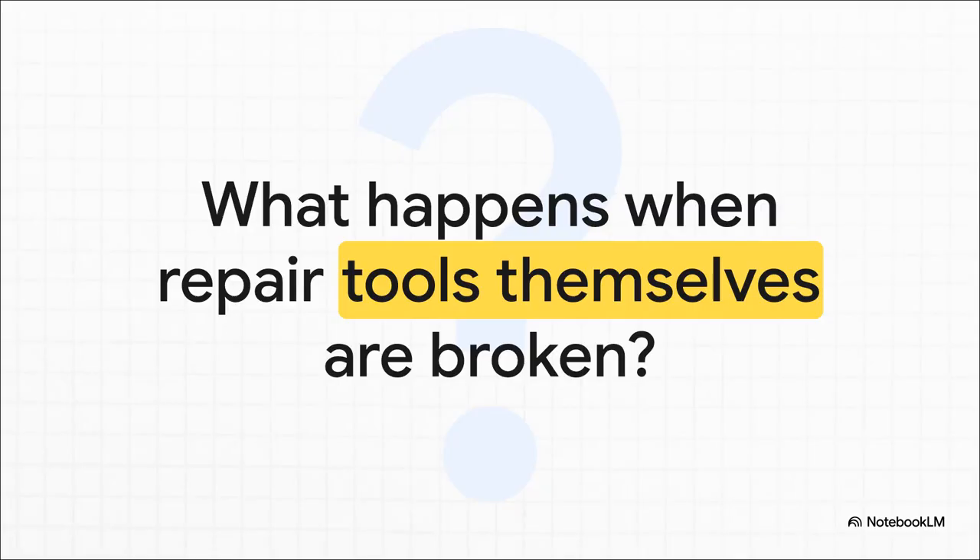That leaves us with one final, pretty heavy thought. We've just seen how amazing and precise these repair systems are. But what happens when the tools themselves — the genes for these repair proteins — are broken? The failure of these systems is directly linked to a whole range of genetic diseases, and most famously, a hugely increased risk of developing cancer. It's a powerful reminder of just how critical this constant, invisible maintenance is for keeping us healthy.